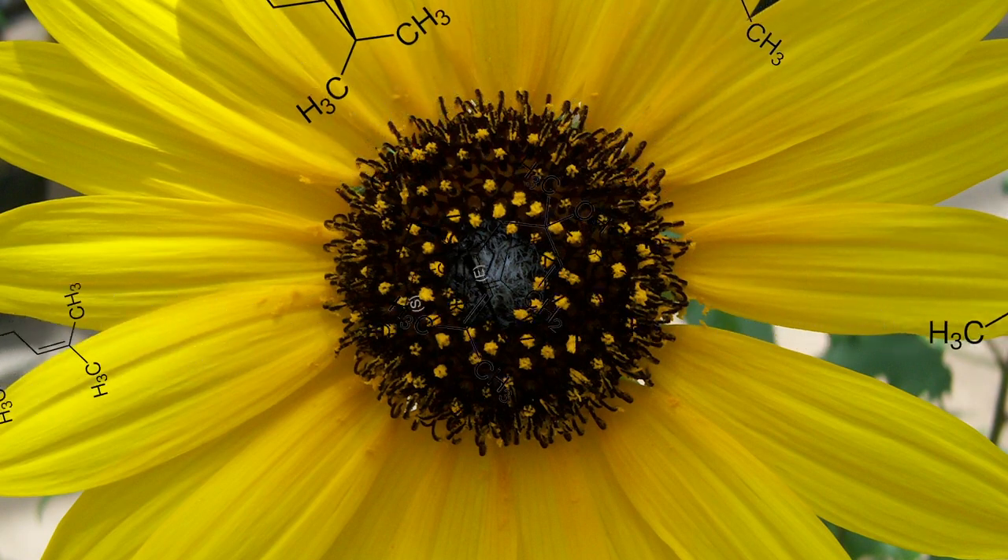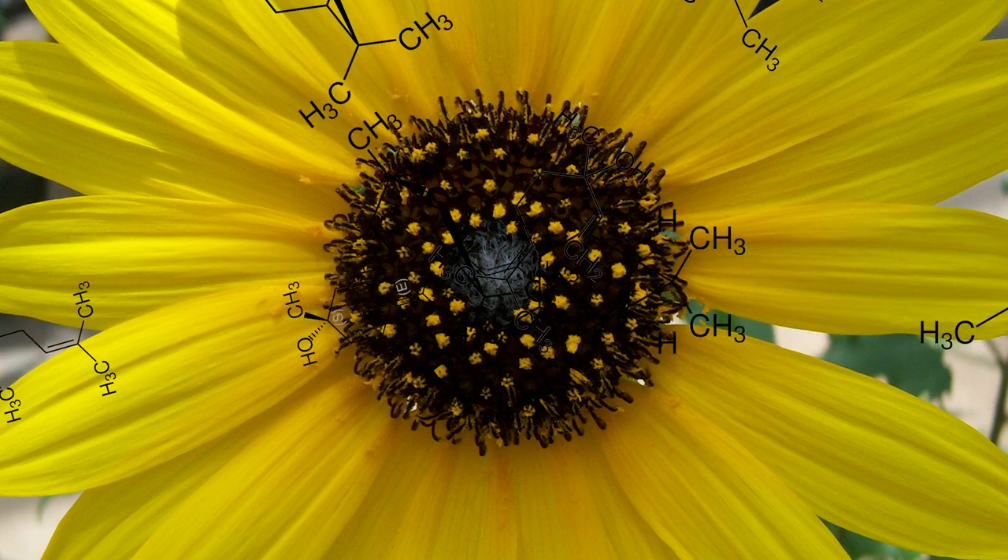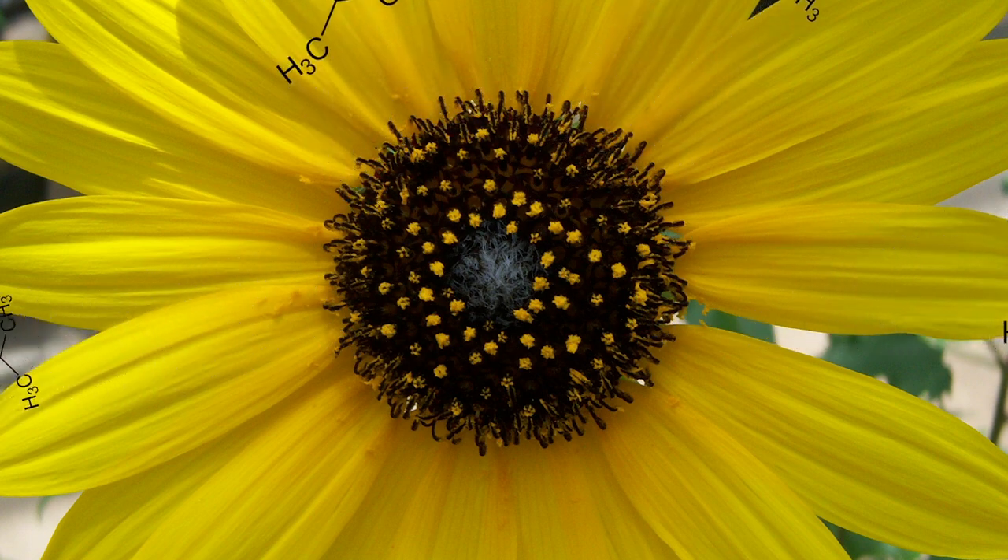So Mari, what special chemicals are sunflowers using to repel insects? They're using a type of chemical called terpenes. Terpenes are involved in things like plant defense and pollinator attraction. They're very aromatic and release into the air super easily, so when you're sniffing a flower, you're actually smelling terpenes.